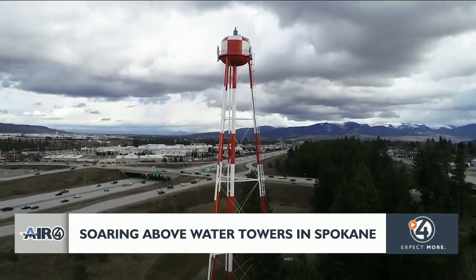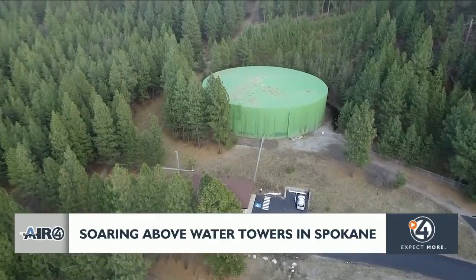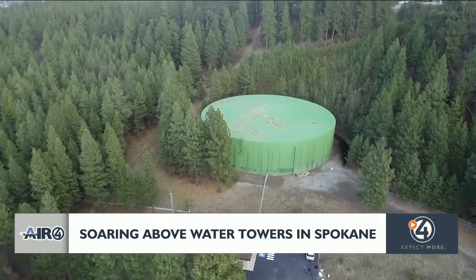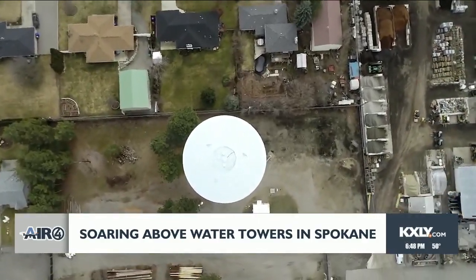We store it so that we can use it at a later date. We have 7 million gallons of water that we can call on at a moment's notice to use for fire flow or if we had other really high peak uses.